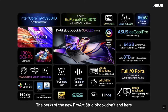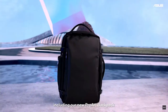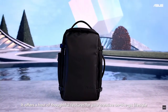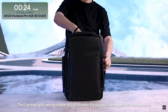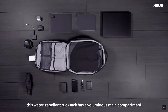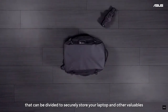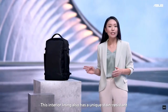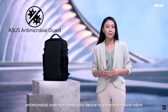The perks of the new ProArt Studio Book don't end here. With all these incredible features, the ProArt Studio Book is truly a creator's dream. ASUS offers a comprehensive ProArt product ecosystem, including our new ProArt Backpack. It offers a host of thoughtful features for your creative on-the-go lifestyle. The lightweight and durable ASUS ProArt Backpack is the perfect companion for your creator laptop. Inside, this water-repellant rucksack has a voluminous main compartment that can be divided to securely store your laptop and other valuables. The interior lining also has a unique stain-resistant antimicrobial coating to keep your device hygienic and reduce odors.